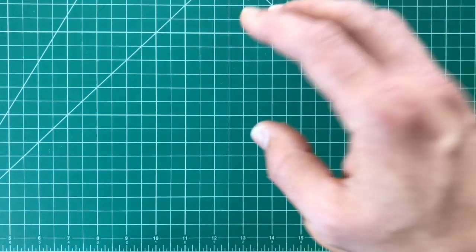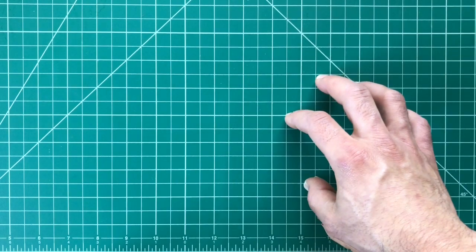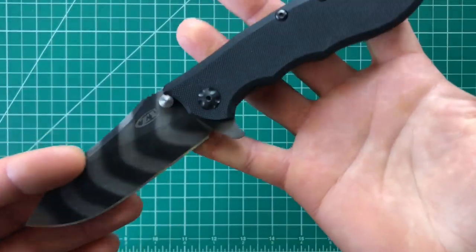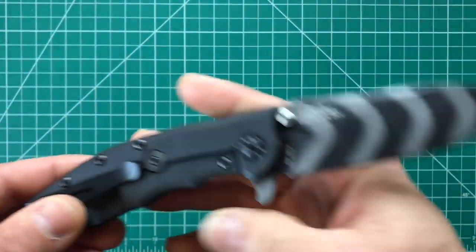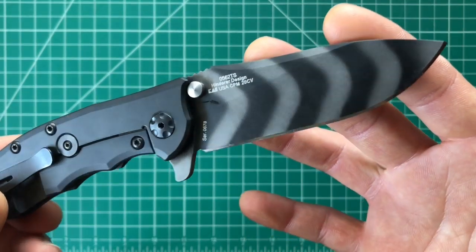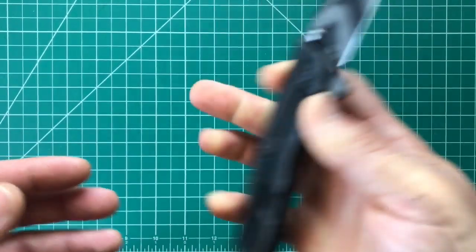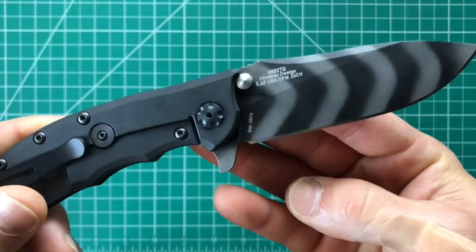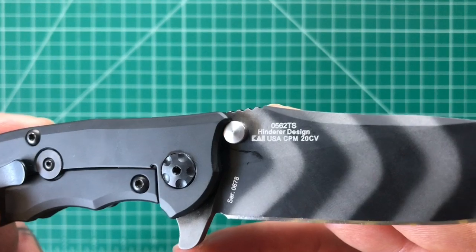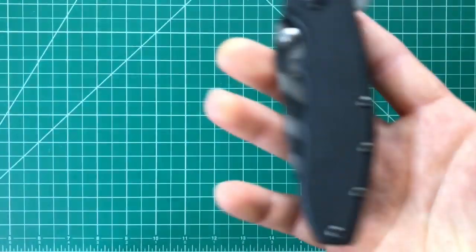What's going on guys, Kenny here again, and today I've got another hype versus reality video for you. Today it's about this guy right here — the ZT 0562 TS. The TS stands for tiger stripe. I believe this is a sprint run of the 0562, not a full production line. It's in CPM 20CV and this is a Hinderer design.